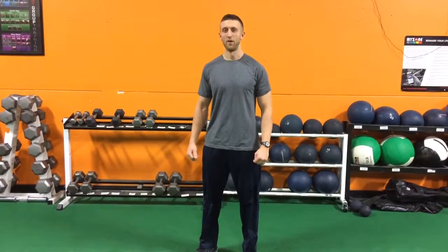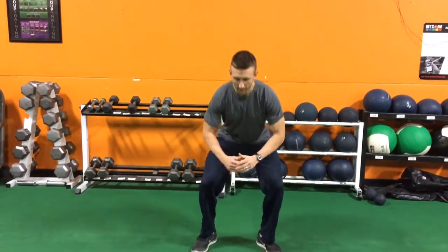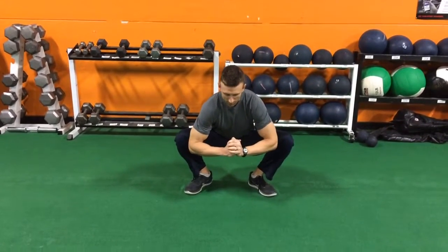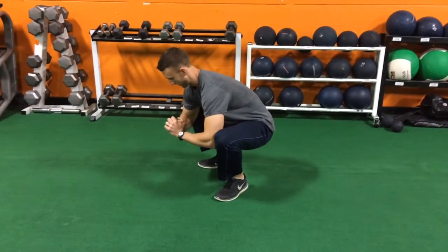One thing you can do to reduce the chances of having low back pain, or to help low back pain, is to sit in a deep squat every single day. Just drop down into a deep squat position and let your back round.